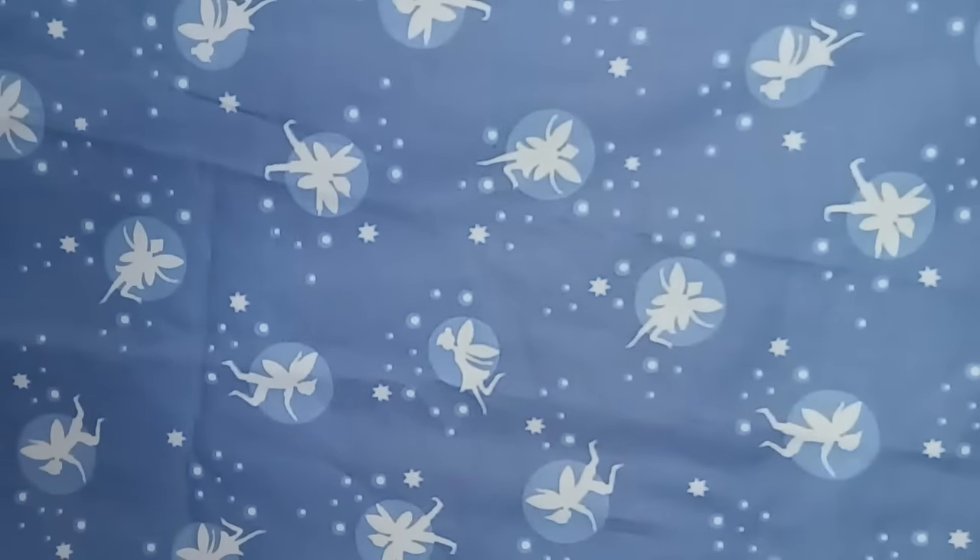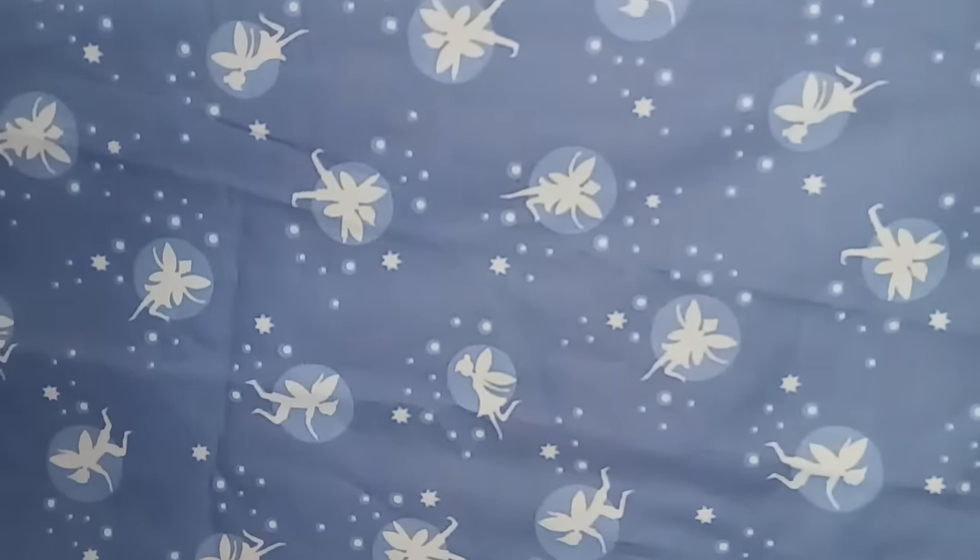This next fabric was also 95 cents. It's by Lewis & Irene, and the design is called 'Fairy Lights.' It kind of looks like Peter Pan — there's Peter Pan and a fairy in it — and I thought it was so charming and pretty. I can use this for projects beyond my dollhouse miniatures too.